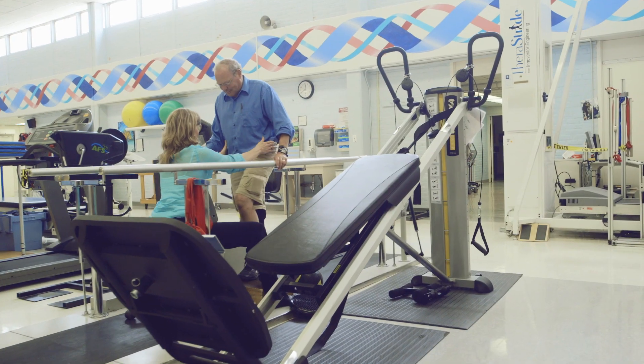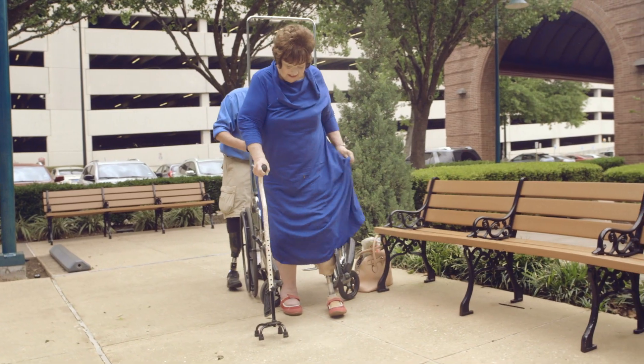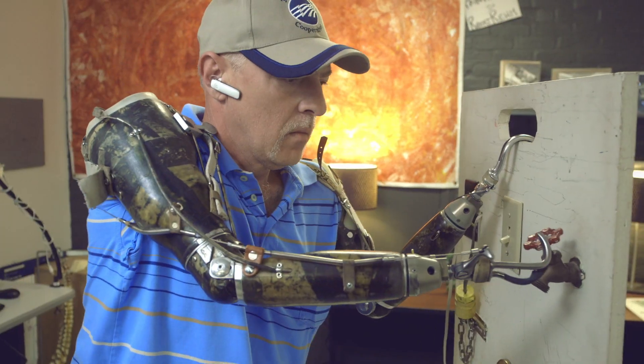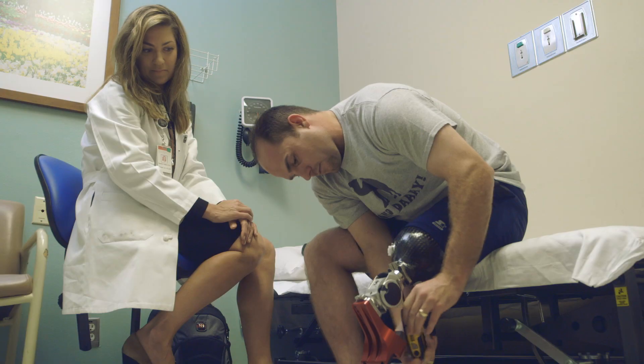Your K level is your activity level, and how active you want to be determines that. Some patients start out at one of those lower levels and progress to be one of the higher levels. So they may be K2 when they walk in my door, but at some point they may get back to running again and be a K4 level. You want components that are made for the things that you're going to be doing, not necessarily just because they look cool and cost a lot of money.